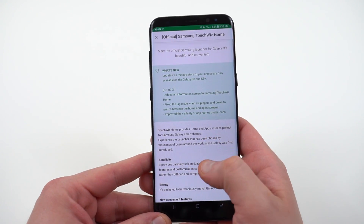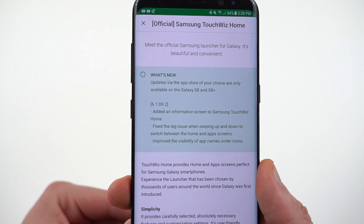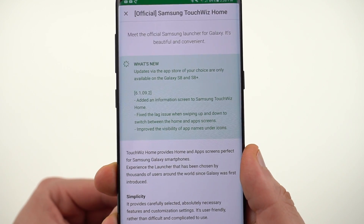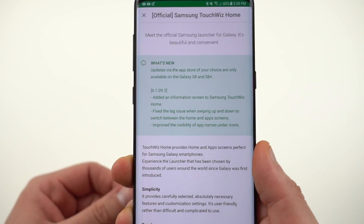On both my T-Mobile version and my Coral Blue Galaxy S8 International, the Exynos model, I had to go into Galaxy Apps, because when I went to the Play Store it says your device isn't compatible with this version. The version number for the update is 6.1.09.2.